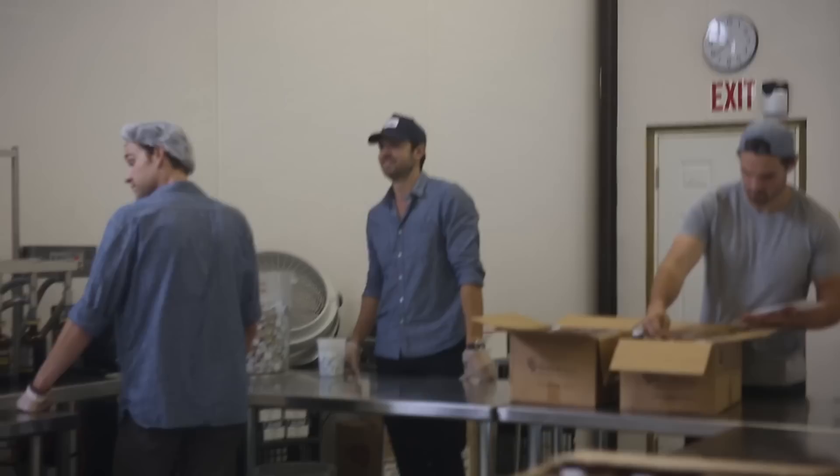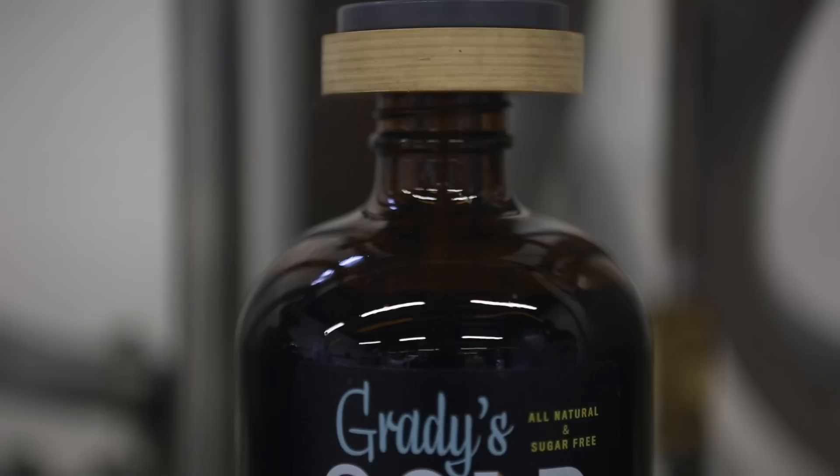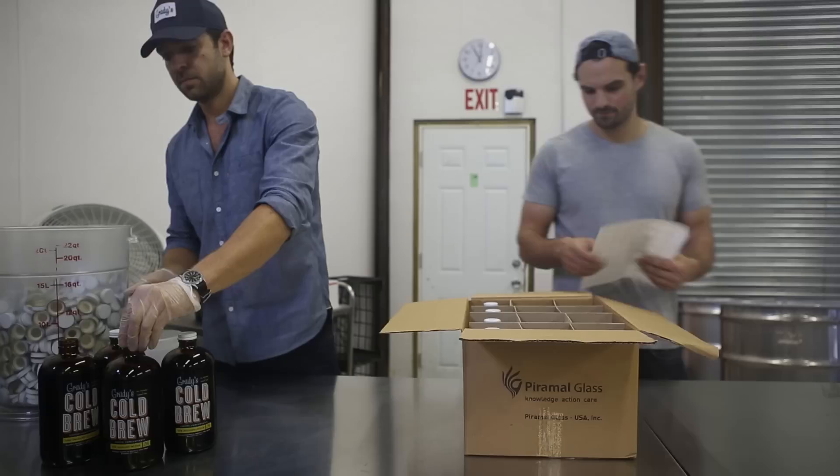Over here is the bottling that's going on. This is a very basic filling machine called an overflow filler. The coffee comes in on a timer, it gets to a certain height, and then any extra that comes in goes back into the product hopper. That way you have a consistent fill line.